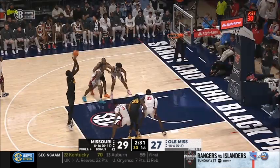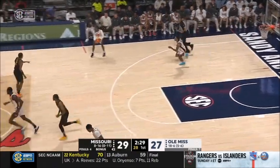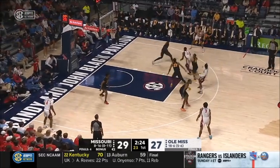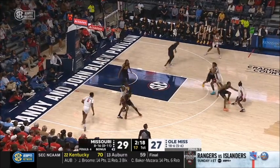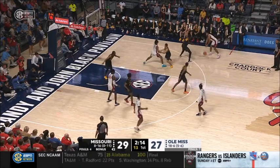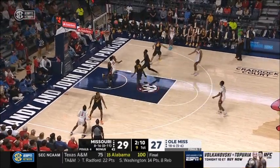Missouri right now is making all the adjustments to make it difficult for Ole Miss, and Ole Miss has to make the switch. The big man has not been to the free throw line much this year — just two of six after that miss, the front end of a one and one. Missouri leading by two, 29-27, as we close in on the two-minute mark of the first half.